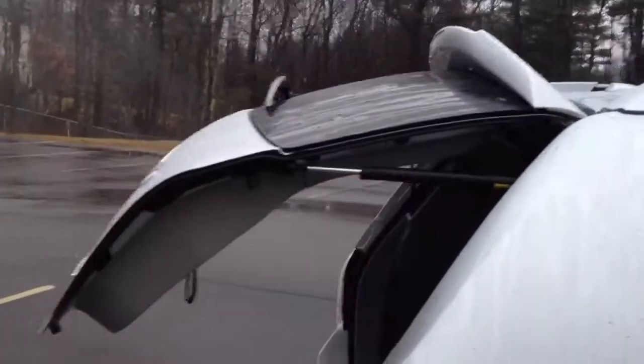Take a look in the hatch here after the seats are up. It does have the carpeted mat back here in the rear. You can see the rear hatch does operate on its own.